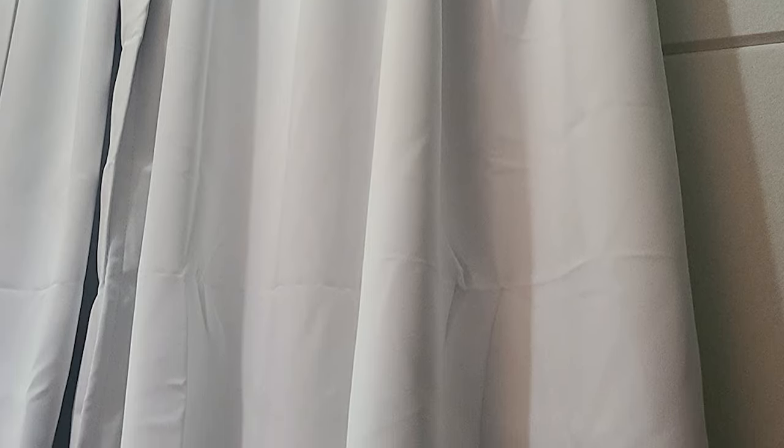With two panels per package, each measuring 52 inches wide by 63 inches long, these curtains are easy to install and fit most curtain rods.